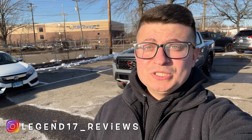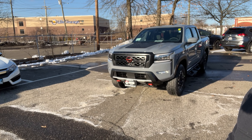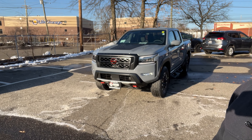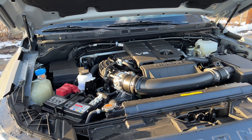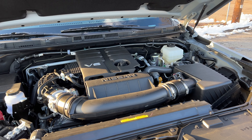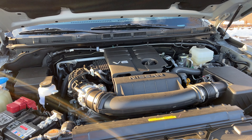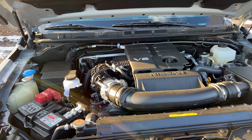Welcome back to another video. Today I'm going to be showing you the 2022 Nissan Frontier Pro 4X. This one has the side step and the hood graphics, and I think this thing looks very good with the hood graphics. Under the hood there is a 3.8 naturally aspirated V6 connected to a 9-speed automatic transmission, producing 310 horsepower and 281 pound-feet of torque. Fuel economy is 17 city, 22 highway, and 19 combined.